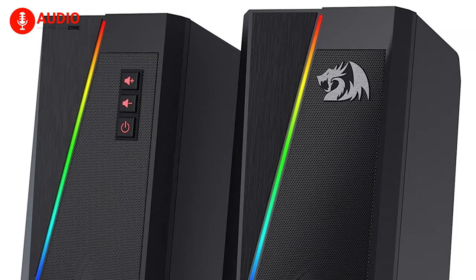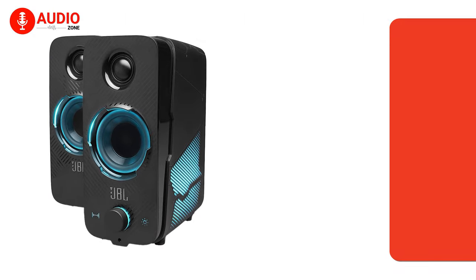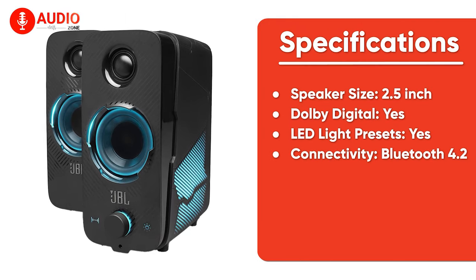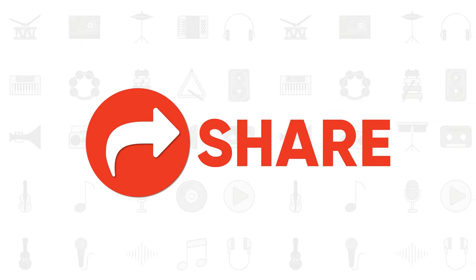So that was the list of 5 of the best gaming speakers for you. If you liked this video, give it a thumbs up, comment your thoughts below, and share with your friends.